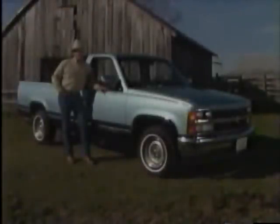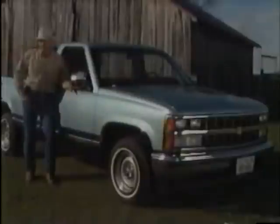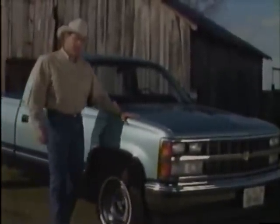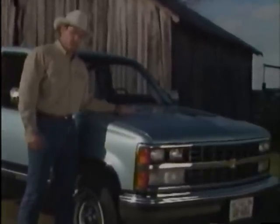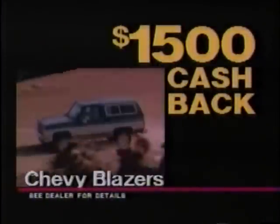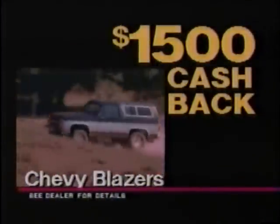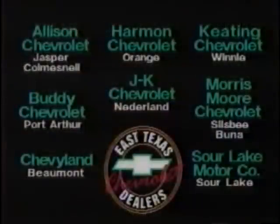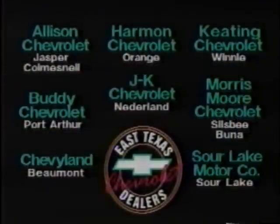You know East Texans buy more Chevy trucks than Ford and Dodge combined. Want to know why? It might be Chevy's A-arm front suspension, which gives you a smoother ride. Or maybe it's the Chevy Vortec engine with 15 more standard horses than Ford. Right now, you can get $1,500 cash back on Suburbans and full-size Chevy Blazers. Find your new Chevy truck at any East Texas Chevy dealer.